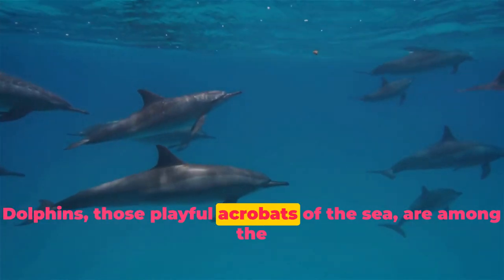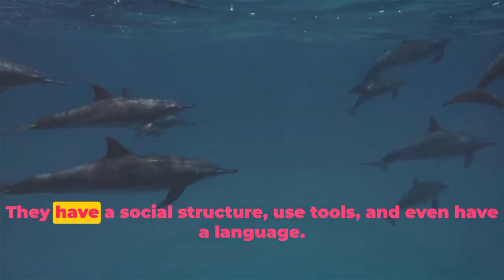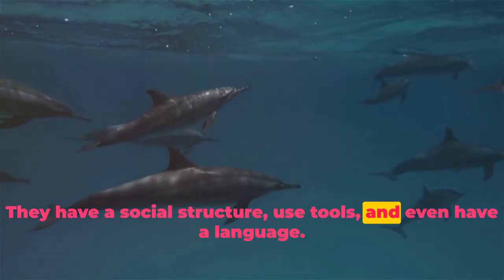Dolphins, those playful acrobats of the sea, are among the most intelligent creatures on Earth. They have a social structure, use tools, and even have a language.